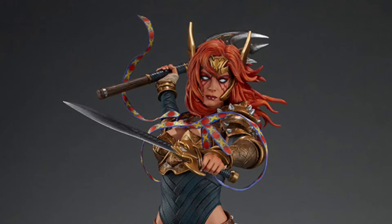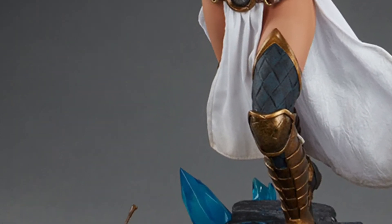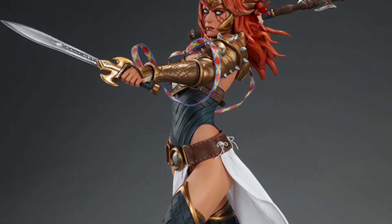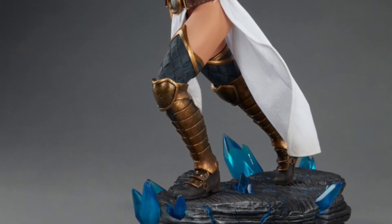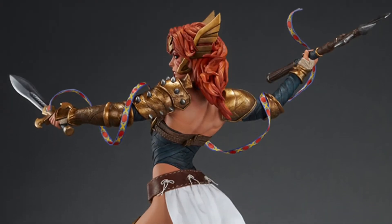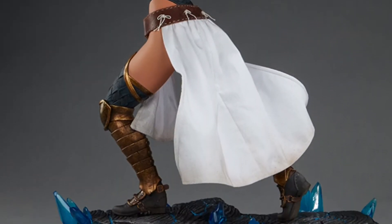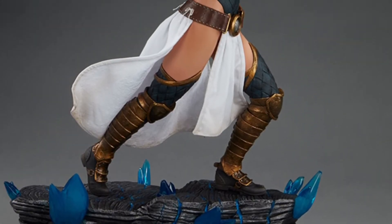The Angela premium format figure is made of polystone and fabric, and comes with her sword and axe. The Sideshow exclusive version includes a spear and additional guiding hand. This exceptionally detailed Guardian of the Galaxy is standing astride a base made to pair up with the other premium format figures that Sideshow offers from the popular property.